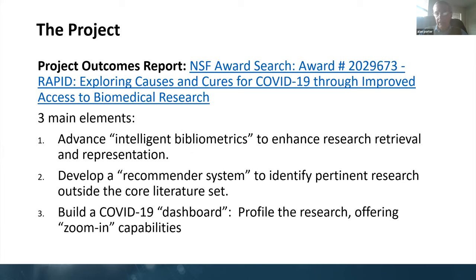One is what we're calling intelligent bibliometrics, to try to extract information from these abstract texts. Second is a peek at a recommender system to do some literature-based discovery beyond the data set we're actually analyzing. And third is a dashboard to share results.